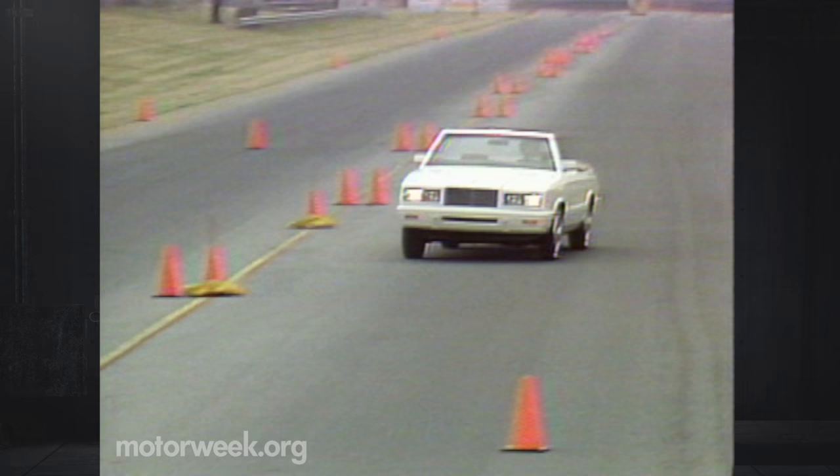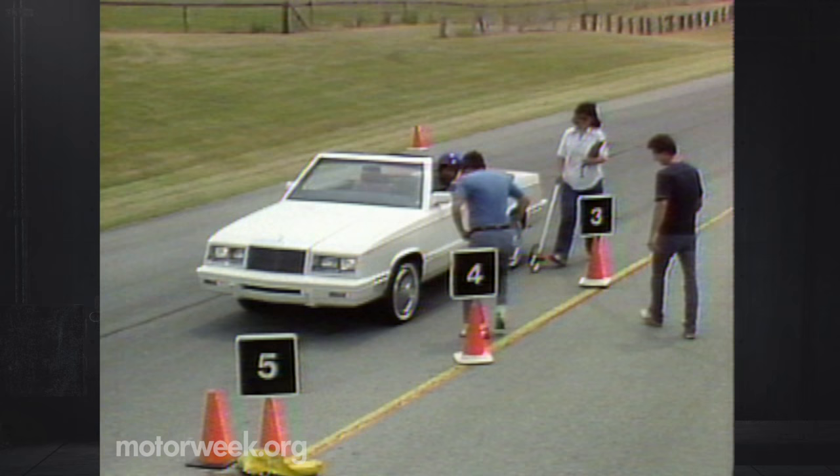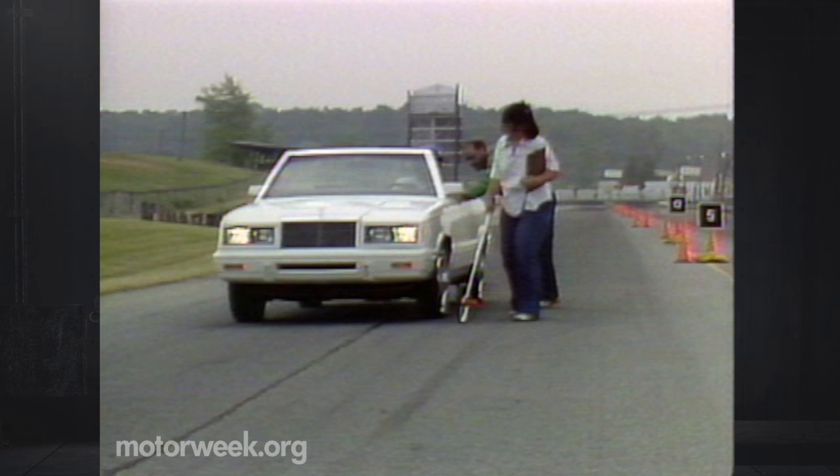From 30 miles per hour, panic stops averaged 40 feet. That's not too long, but not short either. There is plenty of nosedive, but pull and fade were absent. From 55 miles per hour, all our criticisms of Chrysler's front-drive braking systems returned. Stops were still within reason at 140 feet after six panic stops, but the back end still wants to play swing-around much too easily.